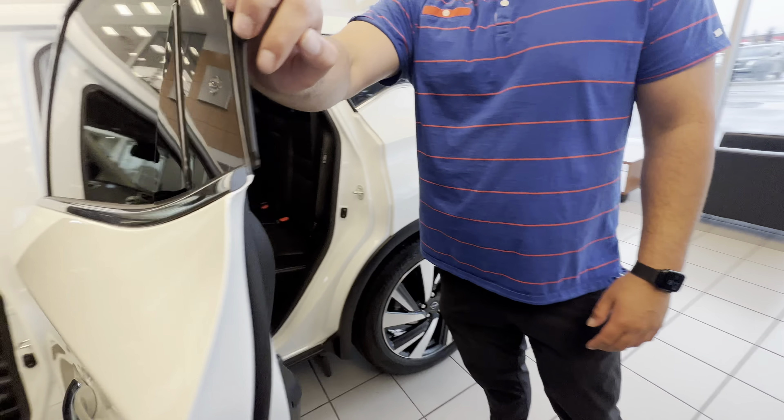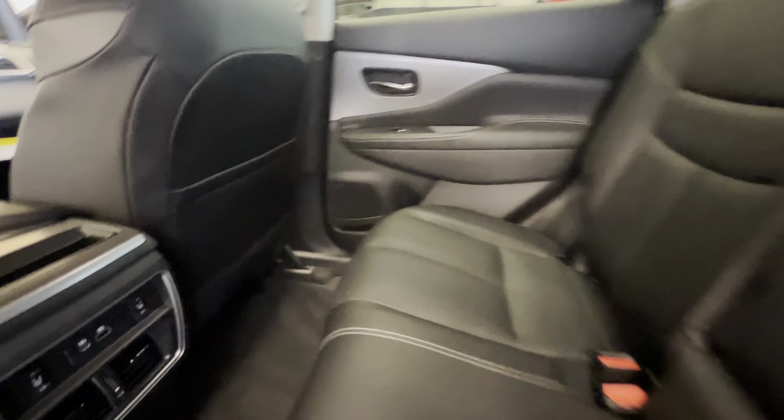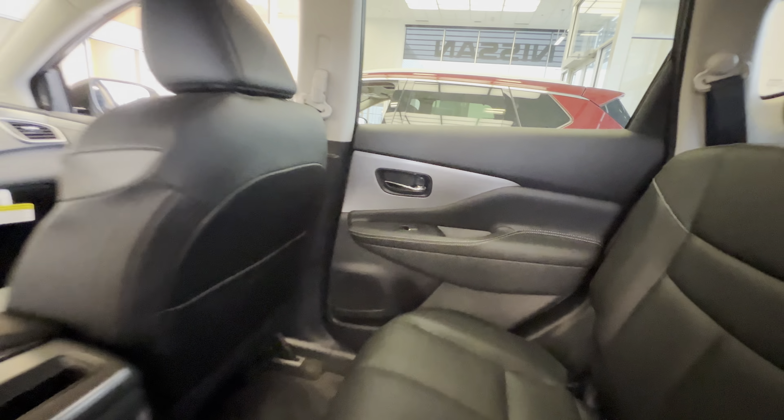In the back here, tons of room for anybody coming along with you. You are gonna get your rear heated seats so your passengers are nice and warm. Two charging points if they've got their iPhones or iPads on them.